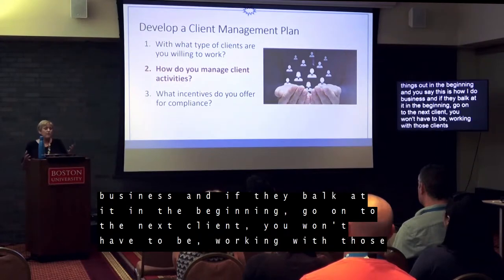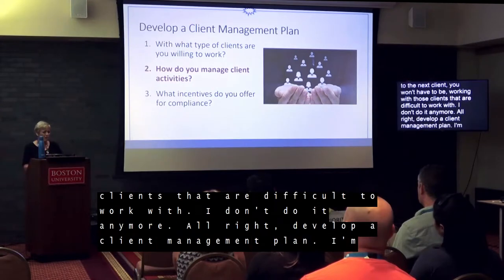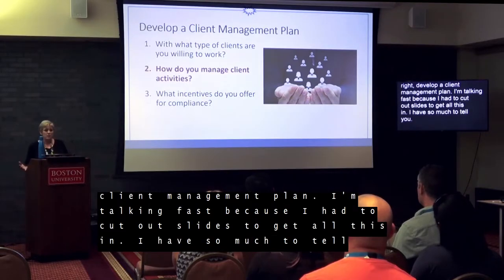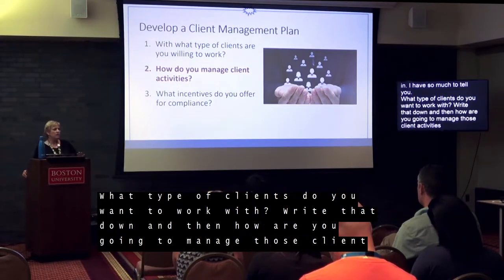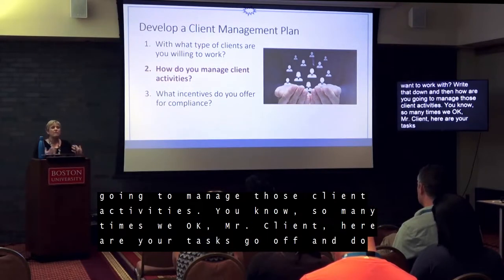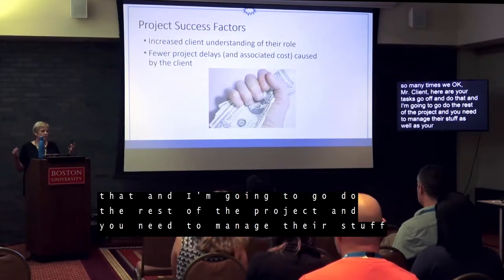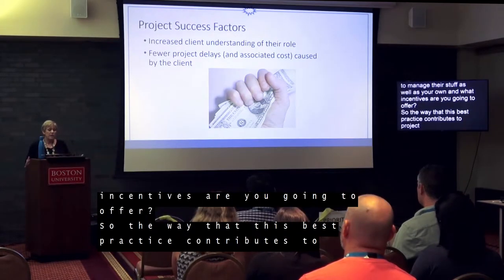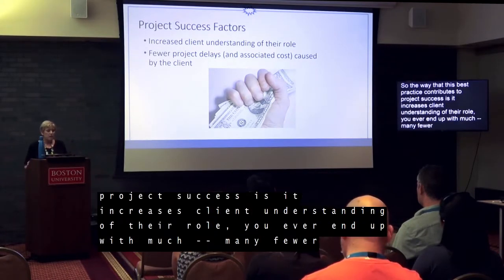Develop a client management approach. Think about what type of clients you want to work with and write that down. Then, how are you going to manage those client activities? So many times we say, okay Mr. Client, here are your tasks — go off and do that — and then go do the rest of the project. You need to manage their activities as well as your own. Also think about what incentives you're going to offer. This best practice increases client understanding of their role, and you end up with far fewer project delays and associated costs caused by the client.